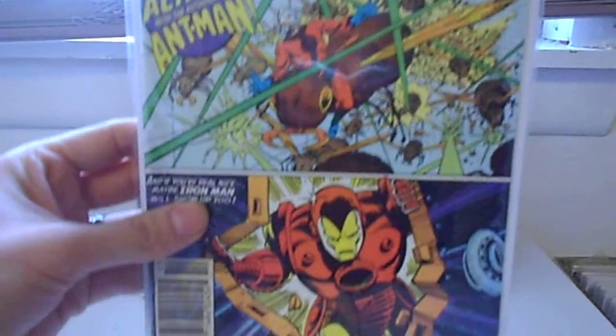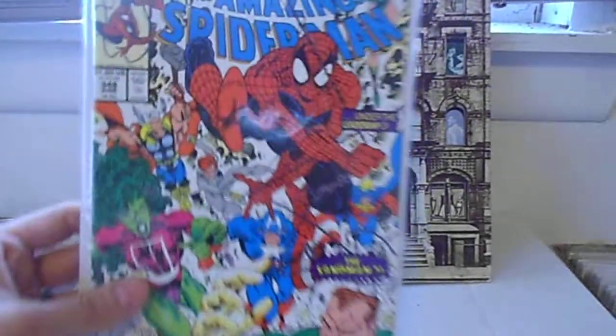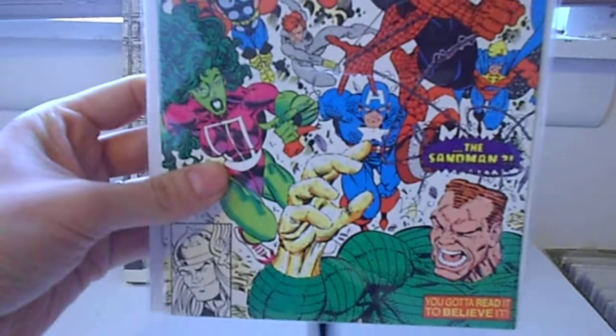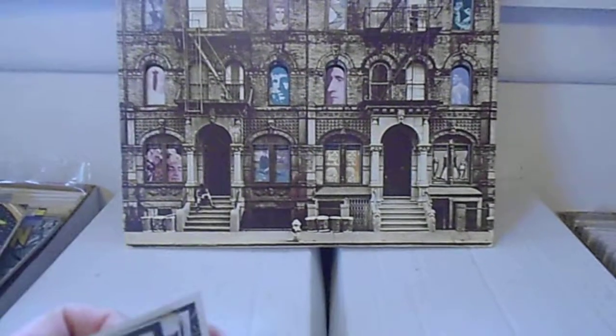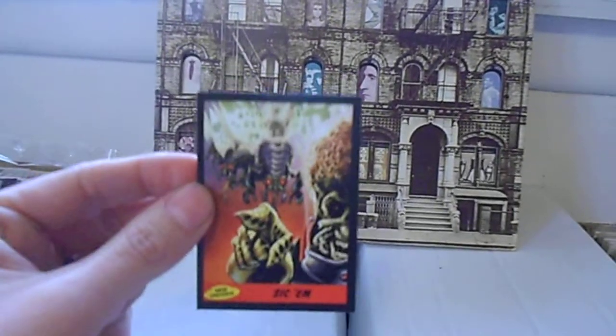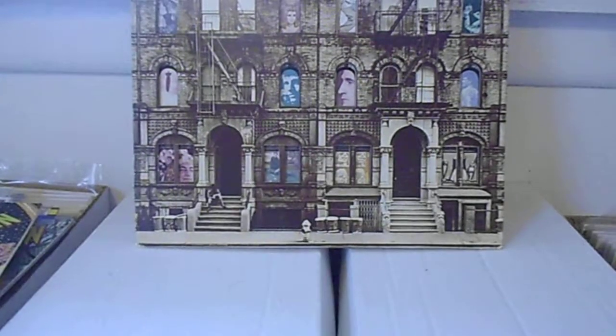Here's Invincible Iron Man number 151. Cool book. The last comic book I'm going to show that he sent me is Amazing Spider-Man number 348. He also sent me some other cool stuff — like a little Spider-Man figurine. I put it in the other room.